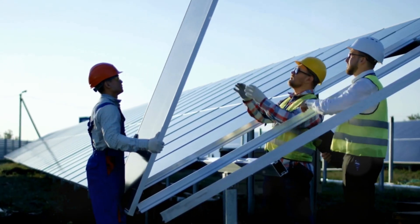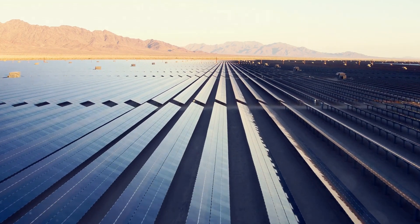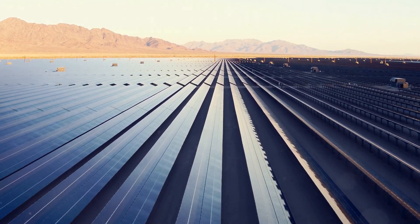The WEG Solar Range isn't just another system — it's a pathway to a sustainable future. With WEG hybrid systems and unmatched reliability, it's the ultimate power solution for those ready to embrace the solar revolution.